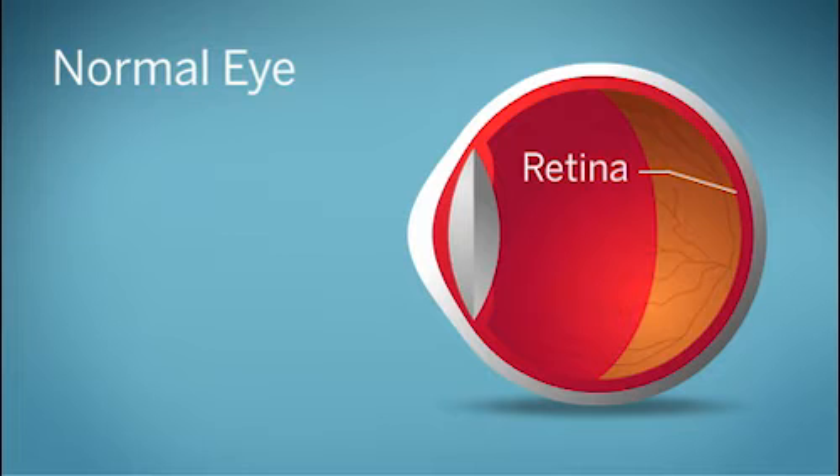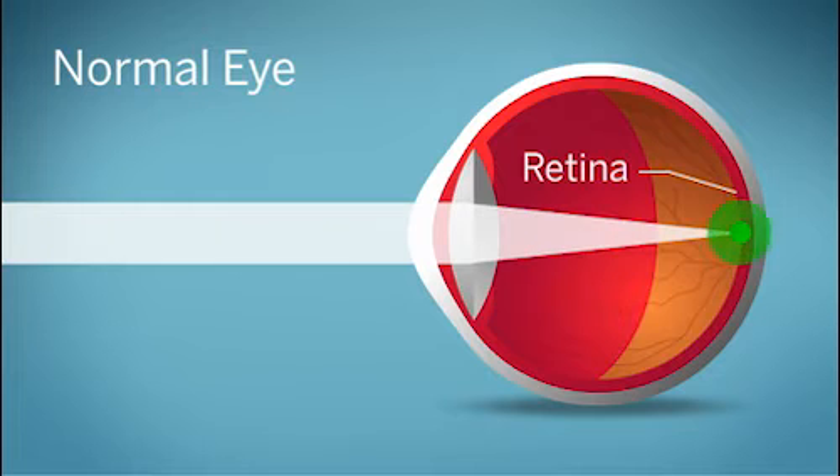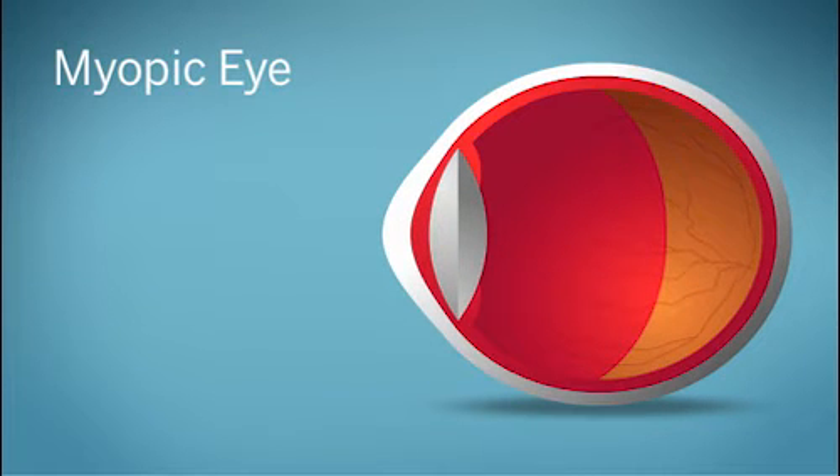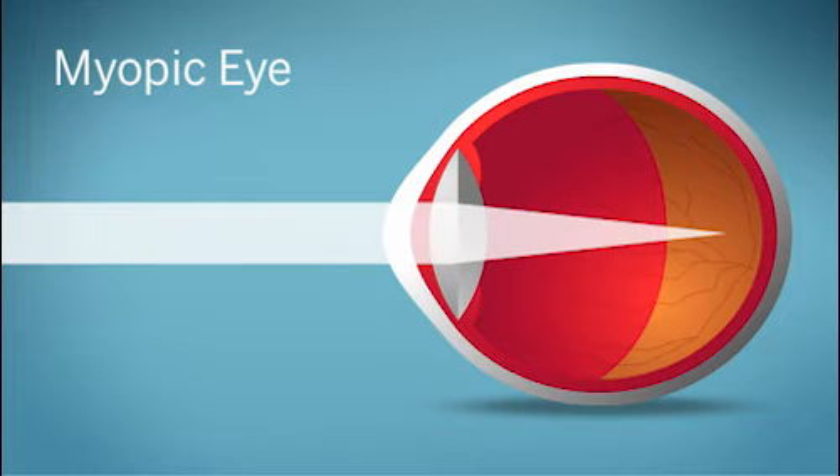In a normally sighted eye, light comes to a focus directly on the central retina in the back of the eye. But in a nearsighted eye, the eyeball grows too long, causing light to come to a focus in front of the retina, which makes distance vision blurry.